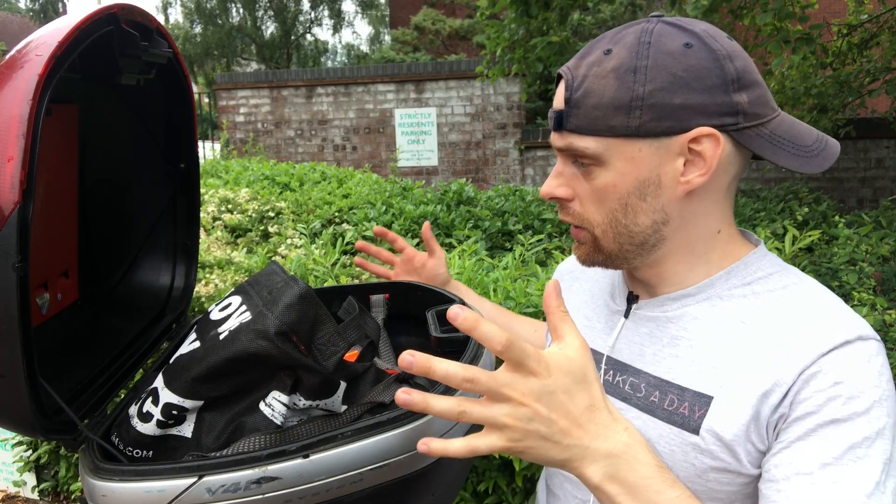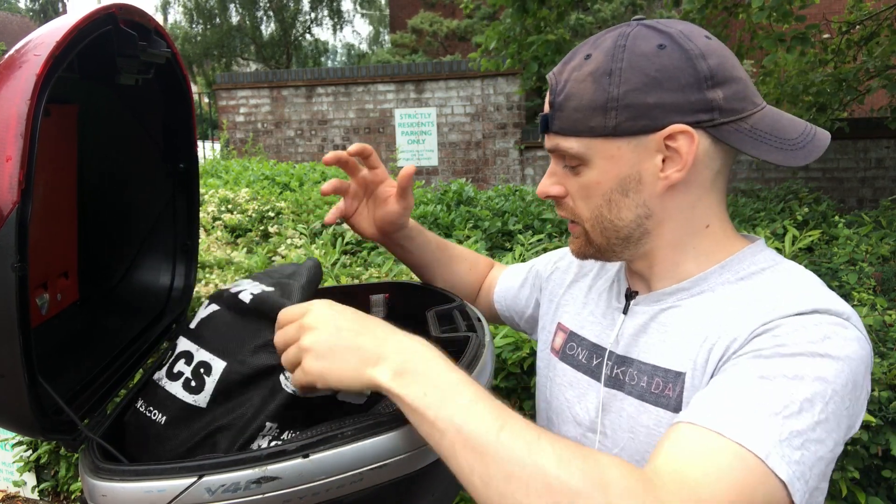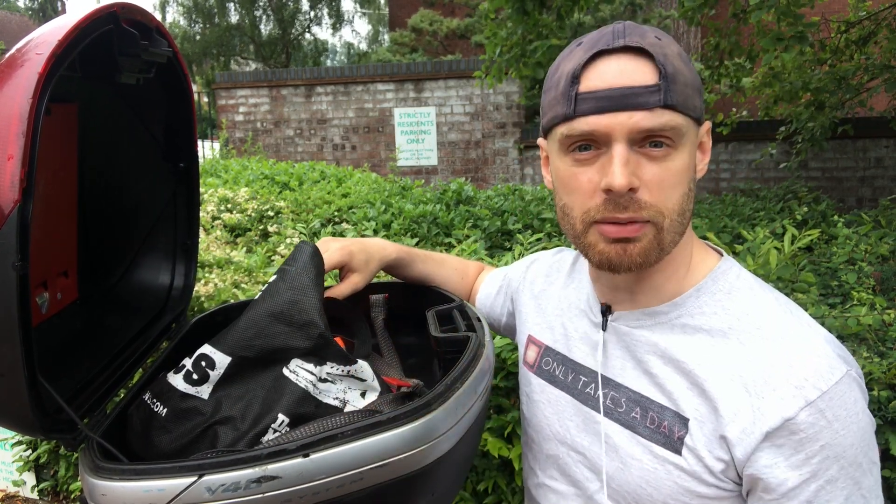Hello everybody, I'm Fabian and welcome back to Fab Motorbikes. This week I'm going to be talking to you about the 10 items I keep in my motorbike at all times. So let's start with the top box. In this top box I usually keep a bag of goodies and there's lots of things that I deem to be very important.